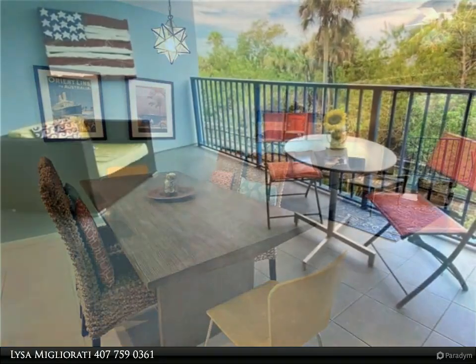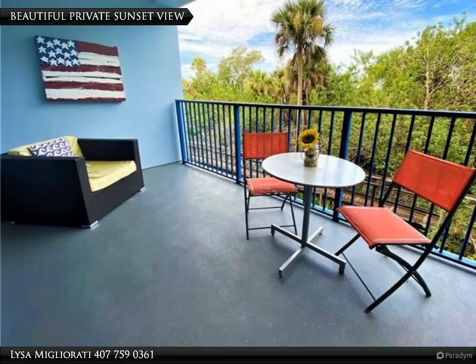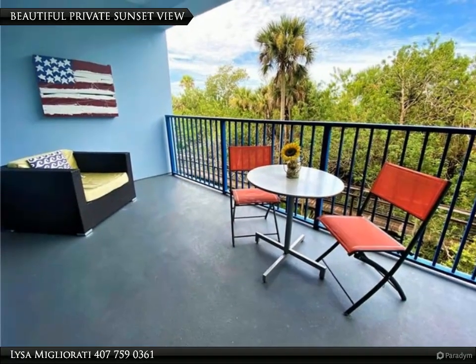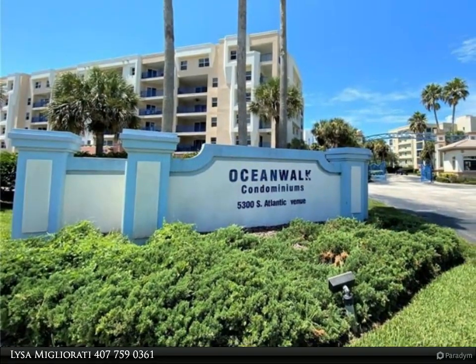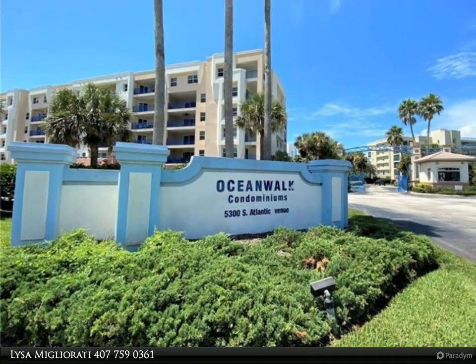New Smyrna Beach has so much to offer — great restaurants, parks, beaches, outdoor activities, events, and nightlife. Very close to Orlando, Daytona Speedway, and the Space Coast.